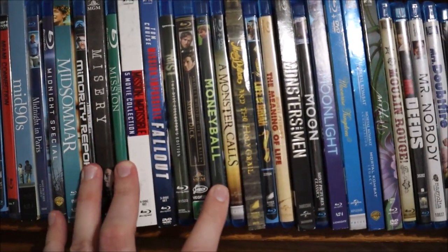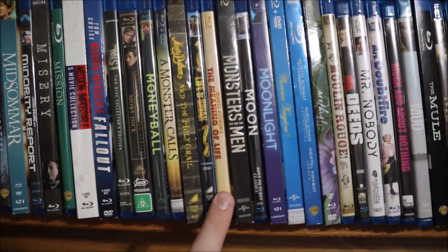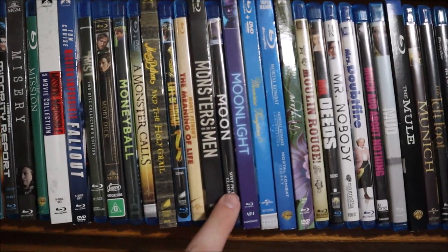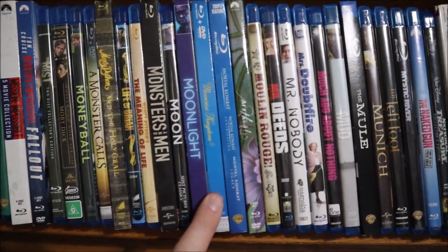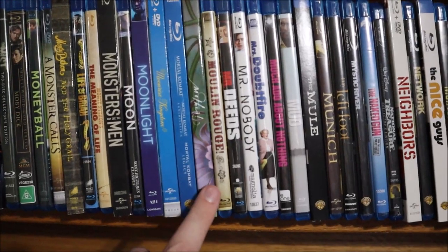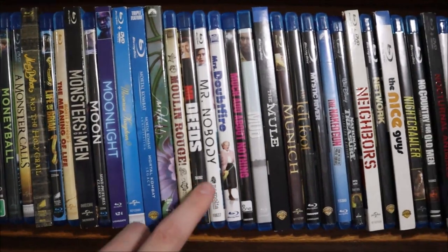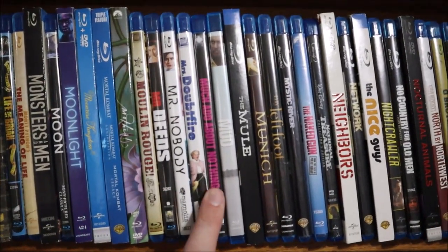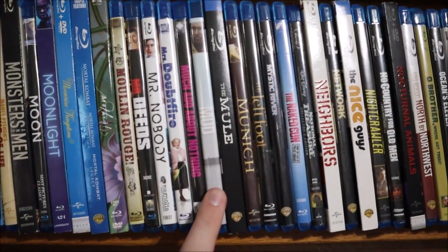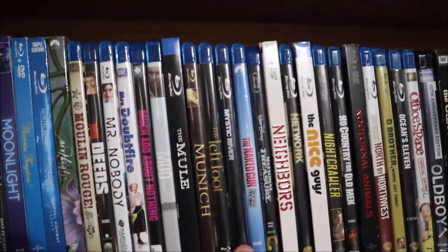We have Moby Dick (the Gregory Peck version), Moneyball, A Monster Calls, Monty Python and the Holy Grail, Life of Brian, and Meaning of Life, Monsters and Men, Moon, Moonlight, Moonrise Kingdom, Mortal Kombat 1 and 2 (I don't like to talk about that third one — it sucks), Mother, Moulin Rouge, Mr. Deeds, Mr. Nobody, Mrs. Doubtfire, Much Ado About Nothing, Mud, The Mule, Munich, My Left Foot, Mystic River.